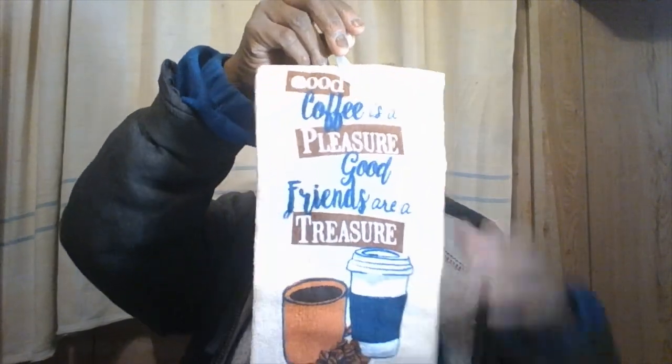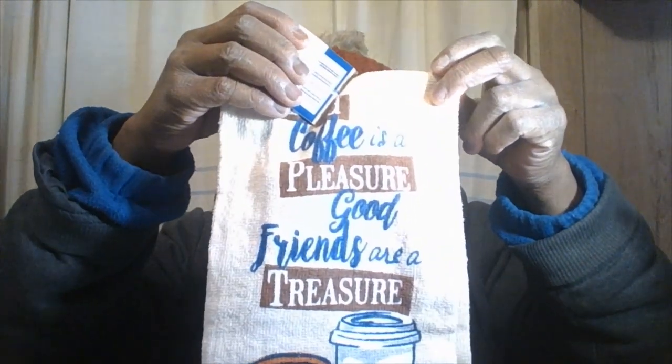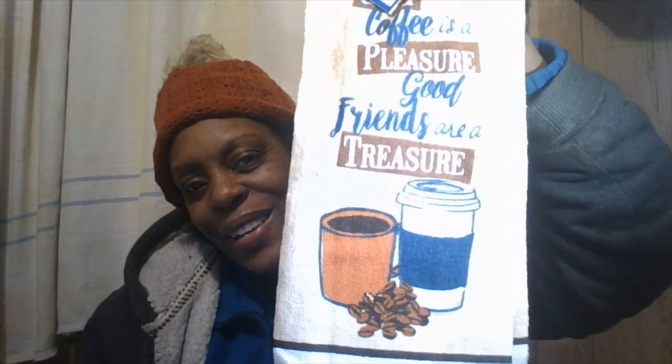I got one hand towel that says 'Good coffee is a pleasure, good friends are a treasure' — super cute! That matches one of the dish towels I just showed you. And then this one says 'Simmer down and just roll with it' — super cute for $1.25.